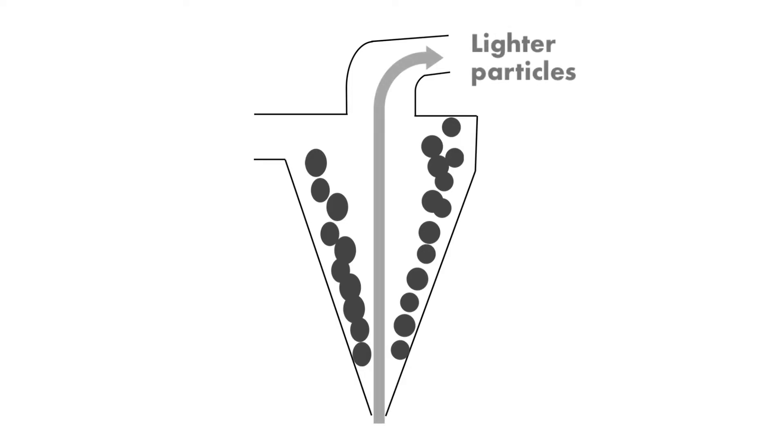We recover the lighter, smaller particles at the top of the cyclone, and the heavier, bigger particles at the bottom. The particles recovered at the bottom go back to the milling circuit to be ground again, as they were not reduced to the size required for the next process. The fine particles recovered at the top move on to the next stage of processing: froth flotation.